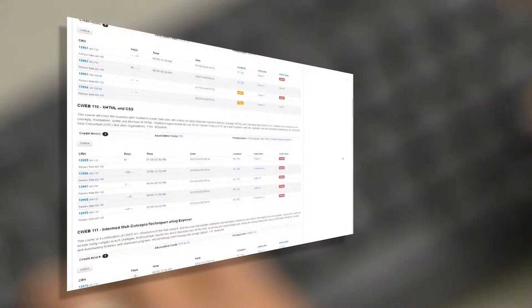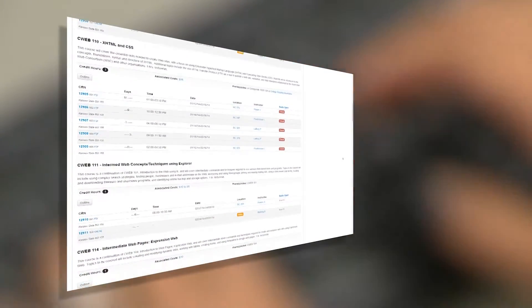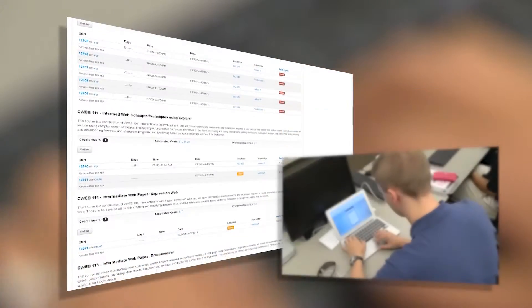The core courses provide a broad foundation of software and industry skills. You can then use elective courses to tailor your degree and develop your portfolio for specific work areas, such as web programming, rich media applications, or mobile web applications.